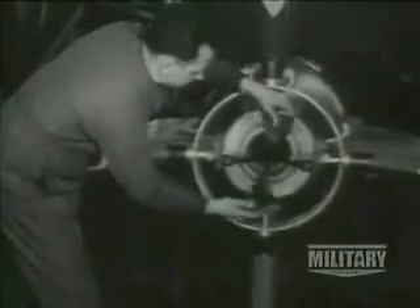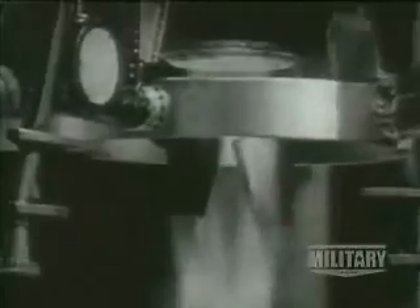Benefiting from Goddard's pioneering rocket work, the German wartime V-2 missile used a similar system of vanes set in the thrust path.